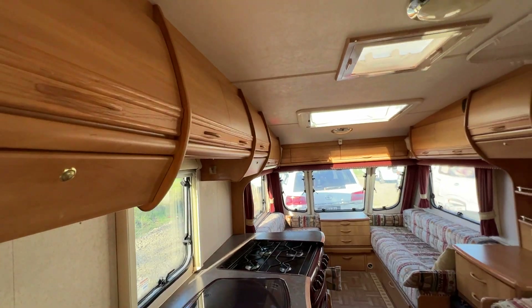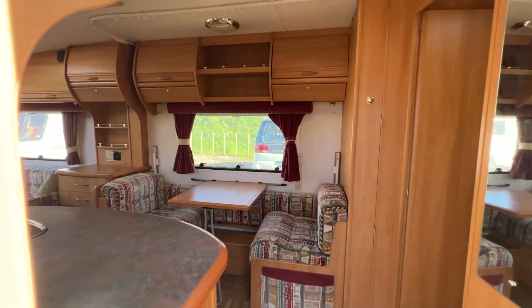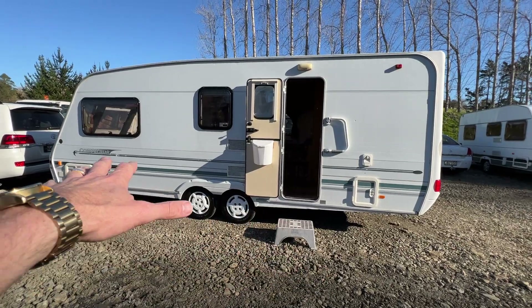This caravan would make a great touring caravan and it would also make a perfect live-in caravan just for the size of it. It's got legs at each corner to stabilise it.